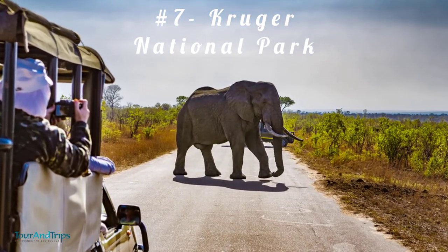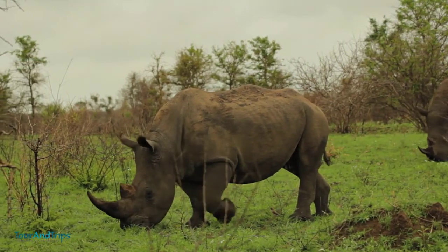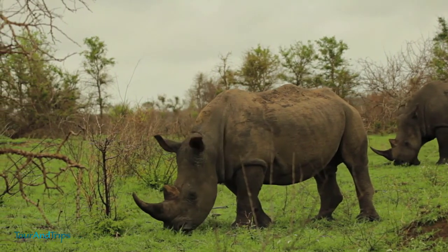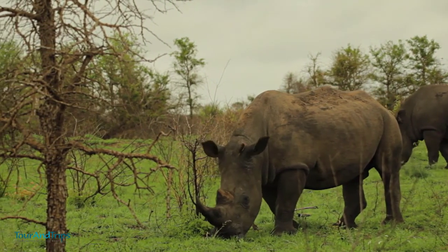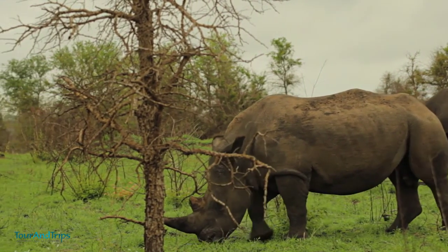Number 7: Kruger National Park. Kruger National Park is one of the top destinations in South Africa. It is among the oldest and one of the largest national parks in South Africa, with over 2 million acres of land. It provides a safari experience that is one of a kind and one that you'll never forget.